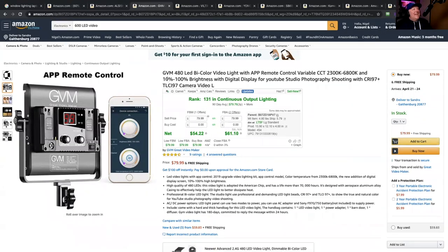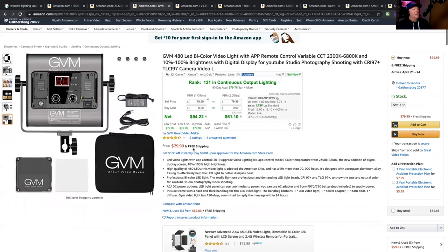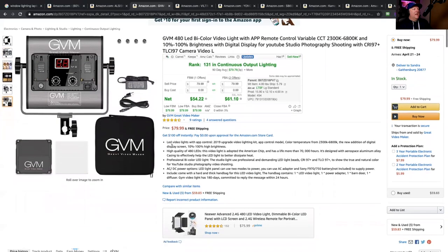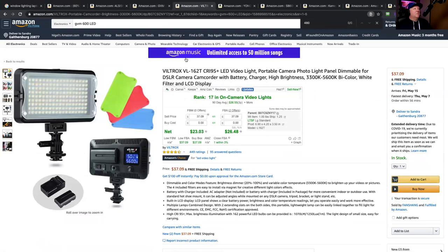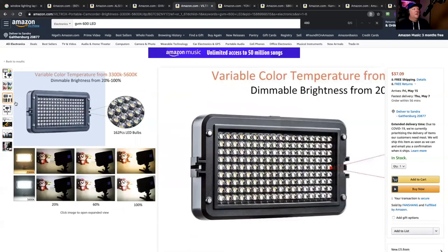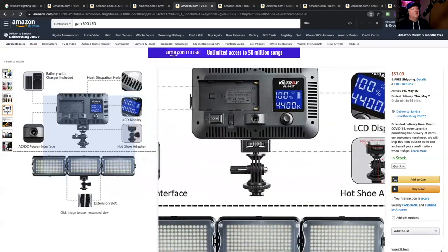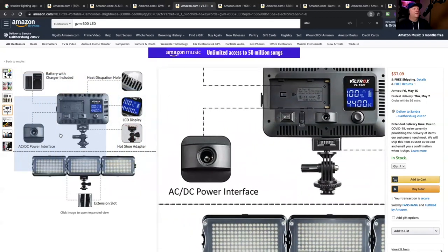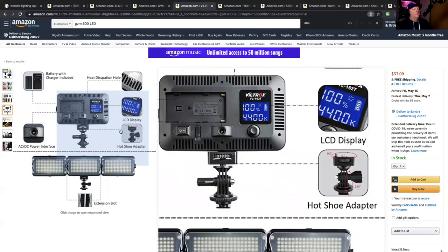A 480 LED panel is awesome — I use these in interviews. They're probably overkill, but for a whole $80 you can have a fantastic consistent light. The price has been holding at $80. There's also a smaller one, around 162 LEDs, going for $30 — I used these a lot on my YouTube channel. These are battery operated, but look for the AC/DC power interface option listed on the product. Make sure when you make the purchase you look for that AC/DC power interface, plug it in, and you don't have to worry about batteries anymore.